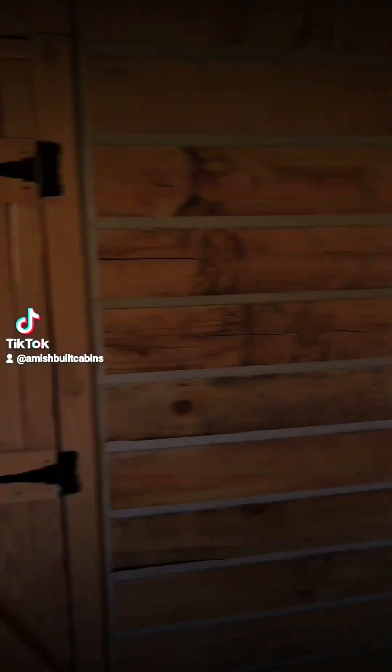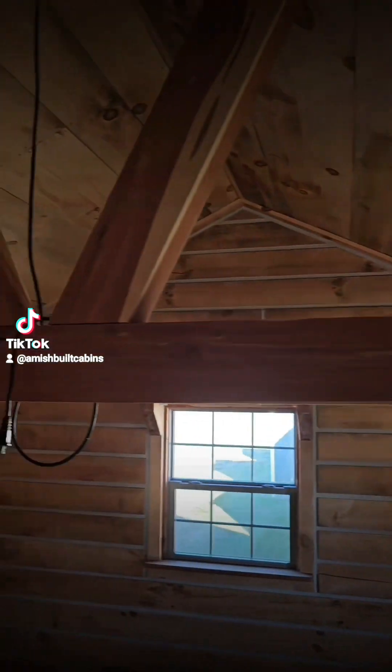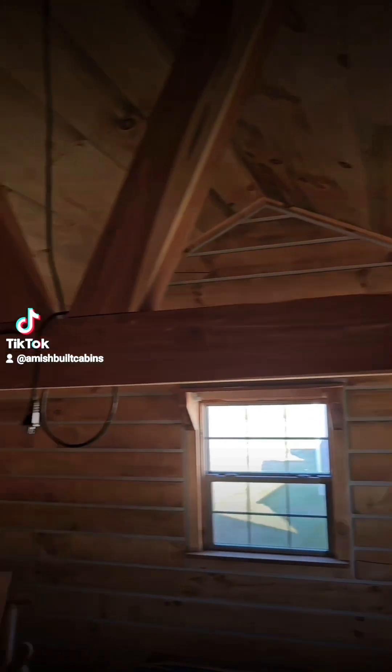Got your double pane windows. There's your handmade front door — pretty cool, built by the Amish. This one's kind of cool — they put one of them cedar joints right here. Smells amazing. Adds a lot of cedar accent.